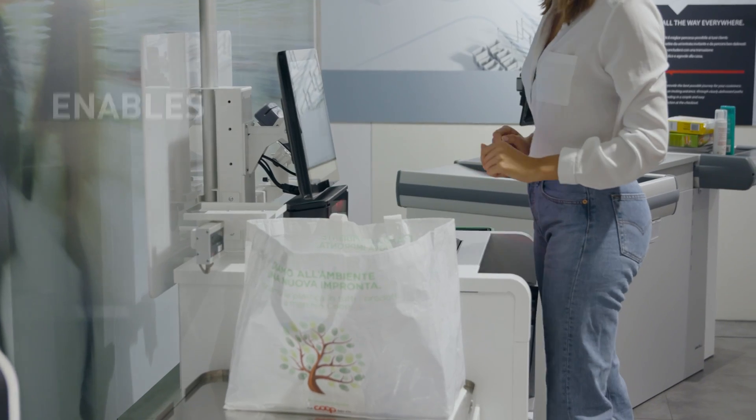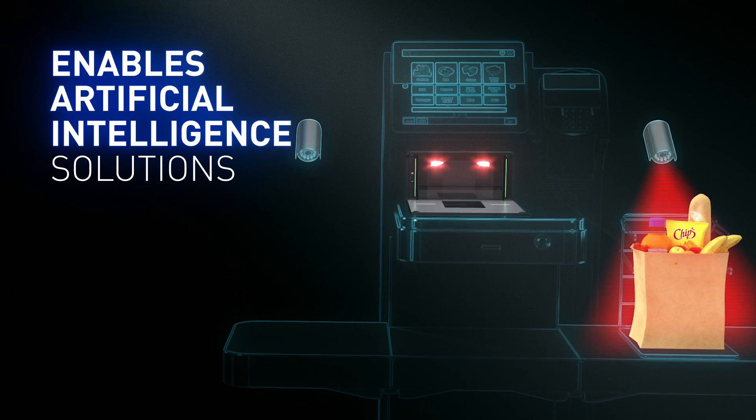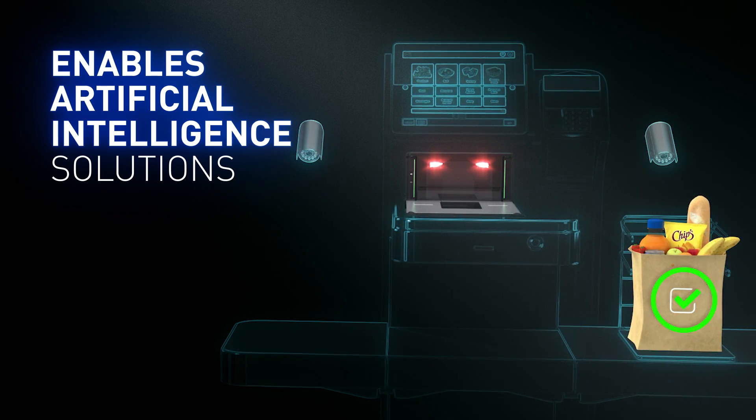The next generation of Magellan enables artificial intelligence solutions to detect if items are left in or under the basket or cart, or moved to the bagging area without scanning.